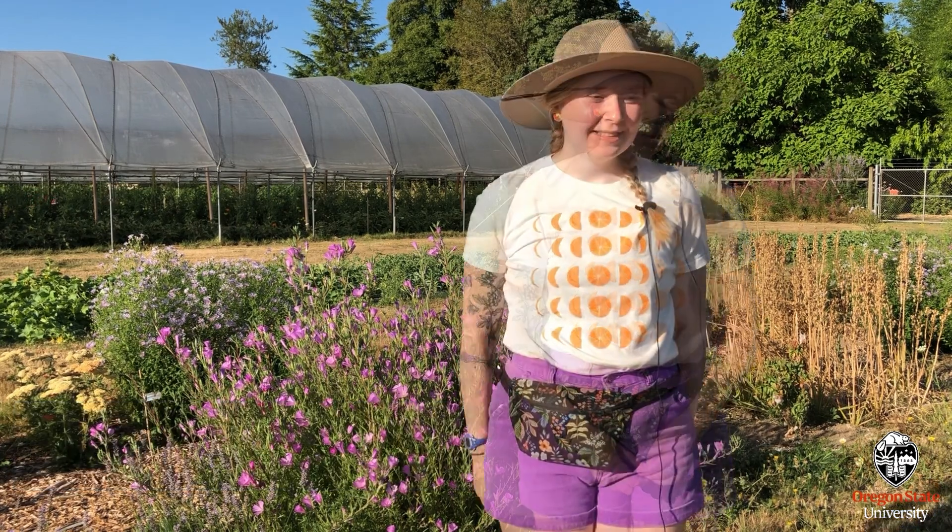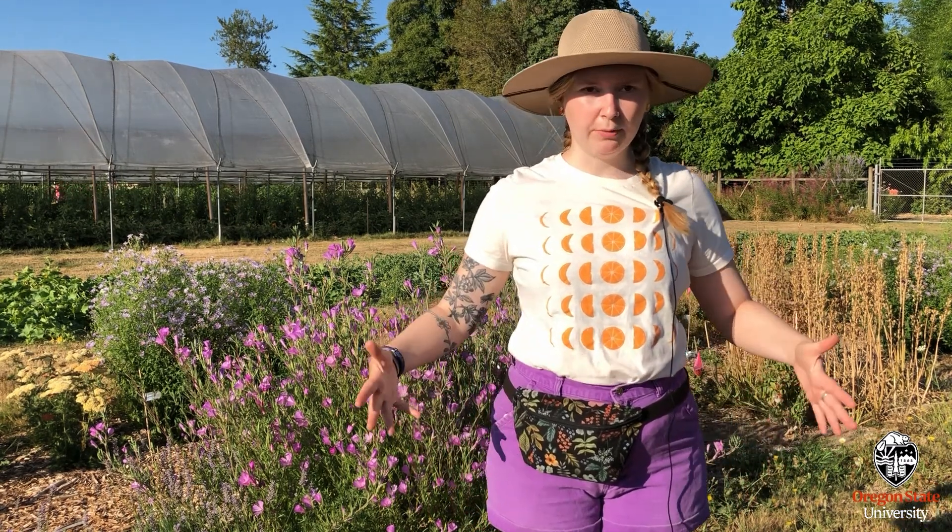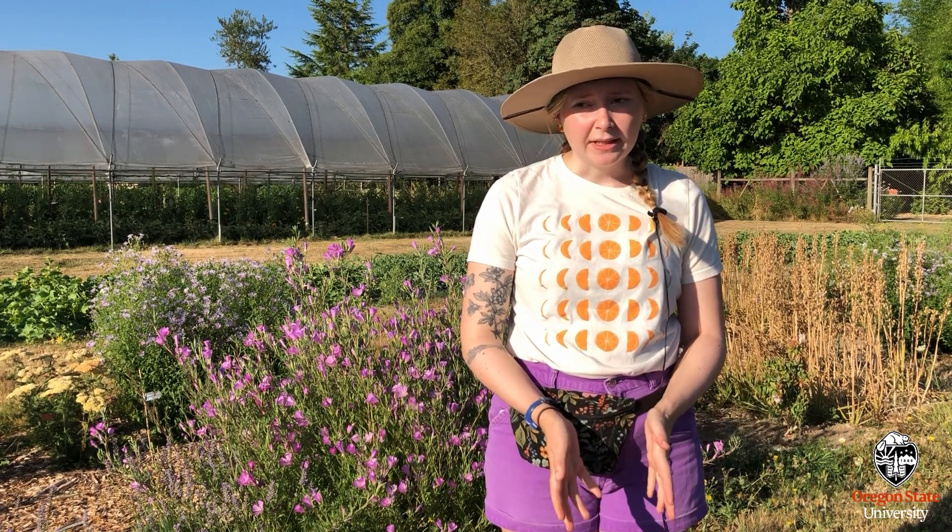My name is Jen Hayes and I am a graduate student in the horticulture department working with the Garden Ecology Lab. My project focuses on native plants and native cultivars. The context for my project is that people are really excited about native plant gardening right now, so sometimes when you go to the nursery what you'll end up with is a plant that has a bigger flower, comes in different colors, or is morphologically quite different — for example, really tall and robust when the native is actually pretty low growing.